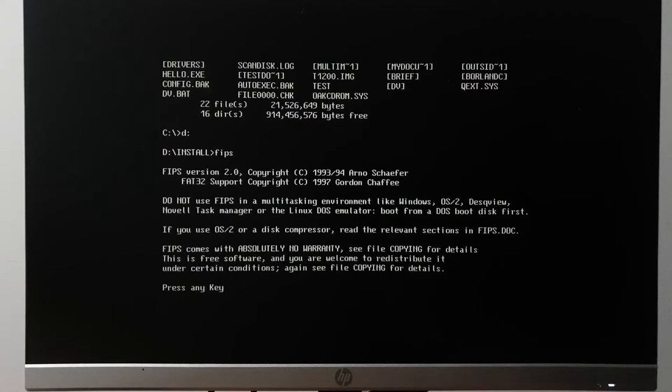FIPS says: 'Do not use FIPS in a multitasking environment like Windows, OS/2, DeskView, Novell Task Manager, or the Linux DOS emulator.' There's a lot to take in here.